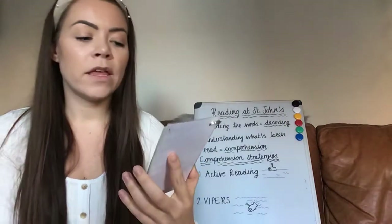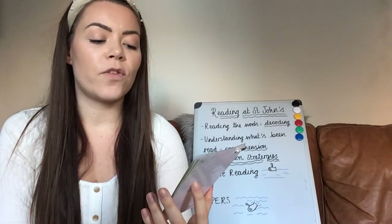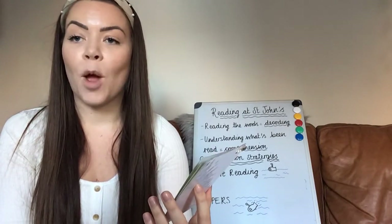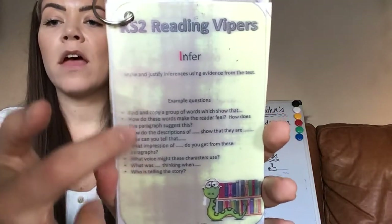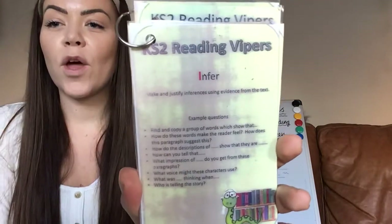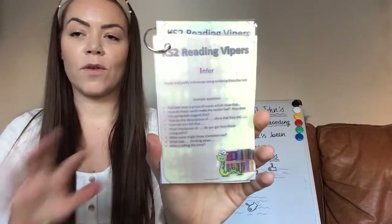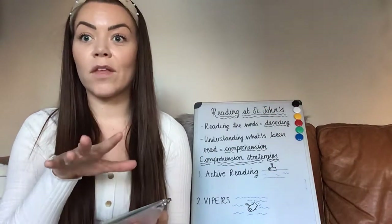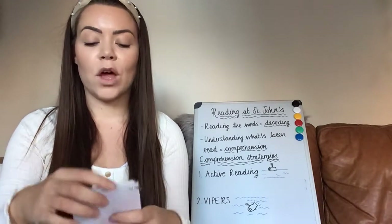I — inferring — is where your child will make and justify inferences using evidence from the text. There are some example question types here that involve your child using the skill of inferring. We talk about that in active reading too, so there are some crossovers. Inferring is where you're looking at the clues and looking a little bit deeper at the hidden meanings within a story.